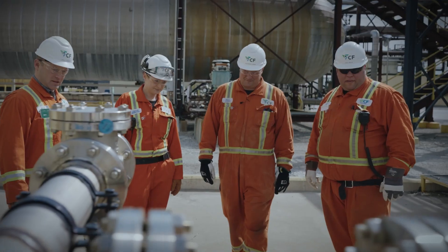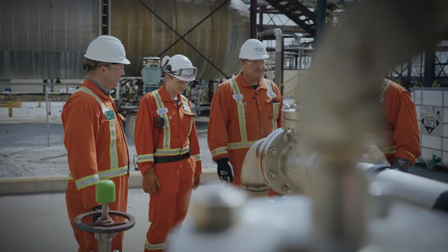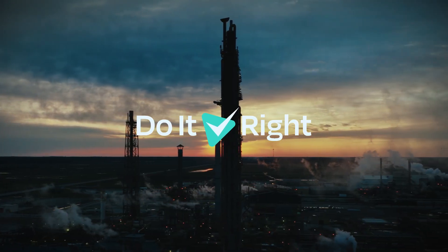CF Courtright now has a standard way to mitigate risk when a drain is unexpectedly clogged, providing the user a reliable tool that helps them do it right every time.